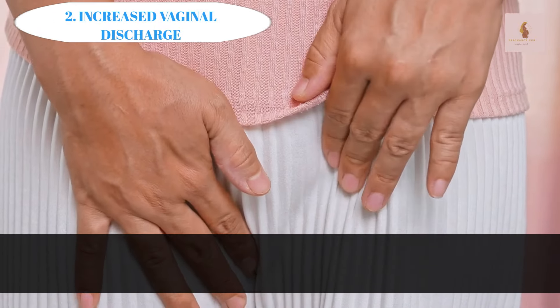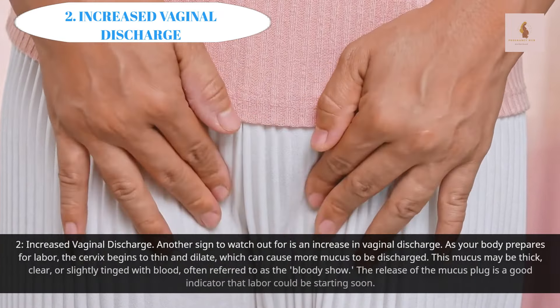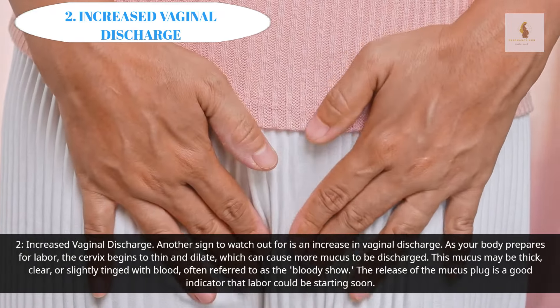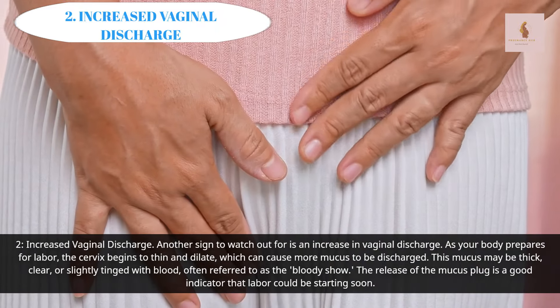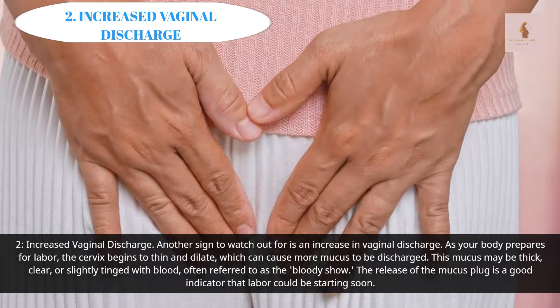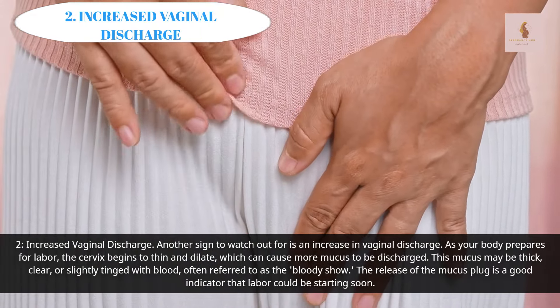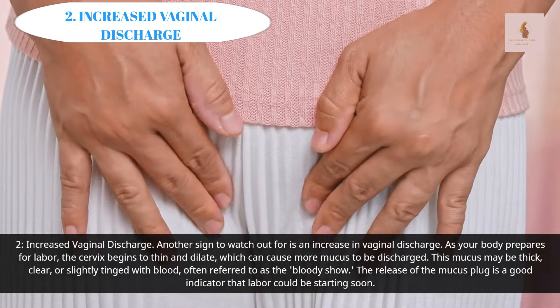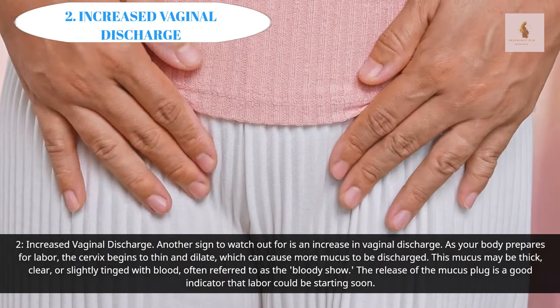Increased Vaginal Discharge: Another sign to watch out for is an increase in vaginal discharge. As your body prepares for labor, the cervix begins to thin and dilate, which can cause more mucus to be discharged. This mucus may be thick, clear, or slightly tinged with blood, often referred to as the bloody show. The release of the mucus plug is a good indicator that labor could be starting soon.